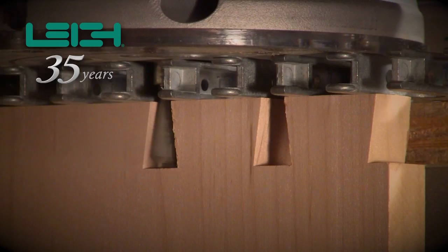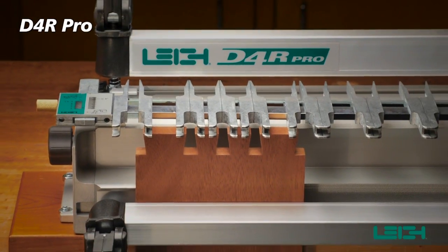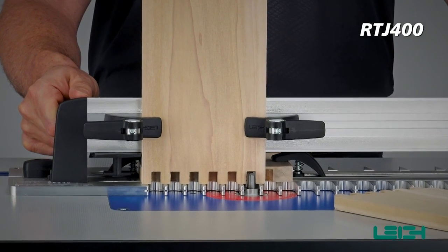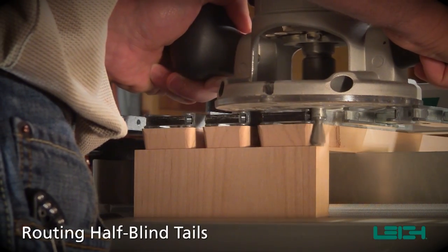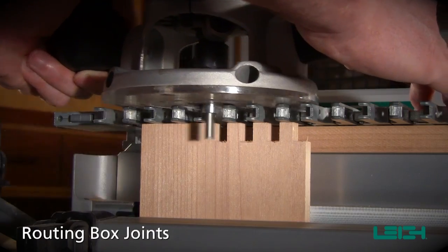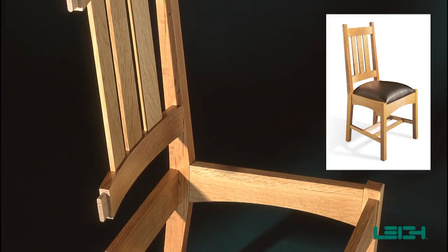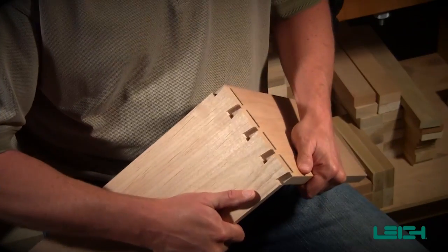For 35 years, Lee has manufactured the world's best joinery jigs — from our award-winning dovetail jigs and mortise and tenon jigs, to newer innovations like router table jigs. Easily add strong, beautiful joinery to your woodworking pieces: half-blind dovetails, box joints, mortise and tenon joints, and through dovetails. Lee — simply the easiest and most versatile router joinery jigs.